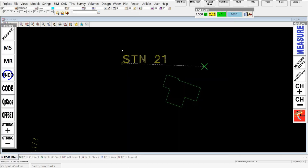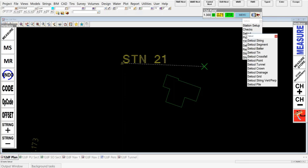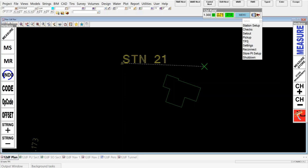Here's the new 12D Field version 14 panel or toolbar, which allows us to have the menu. From version 14, the menu is a lot smaller — you're going straight into your sub-menus. In the station setup you've got your details, the standard setup, checks, and the full setout options including the new setout string segment. Under pickup, you've got both the pickup SDR and the pickup basic running separately. You've also got your settings, reconnect, and shutdown.